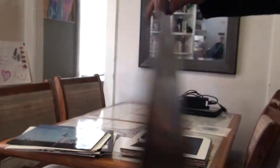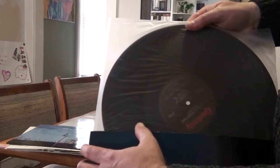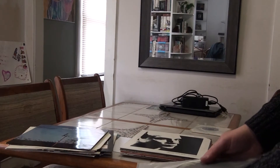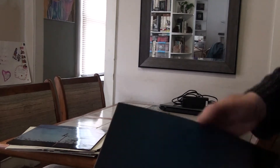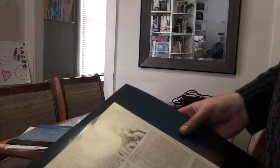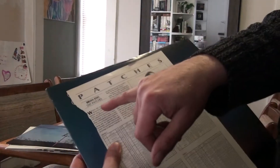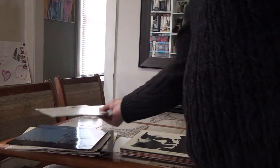And this came out a few years later — I believe it's a compilation, Cluster & Eno, on Land Sky. It has the black Relativity label, and there's an article or ad in here — it's a review about Brian Eno's DX7 patches.